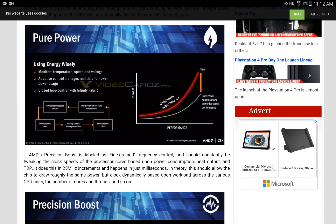AMD's Precision Boost is labeled as fine-grained frequency control, and should constantly be tweaking the clock speeds of the processor cores based upon the power consumption, heat output, and TDP. It does this in 25 MHz increments and happens in just milliseconds. In theory, this should allow the chip to draw roughly the same power but clock dynamically based upon workloads across the various CPU units, the number of cores and threads, and so on.